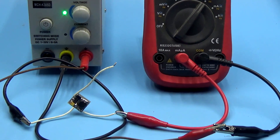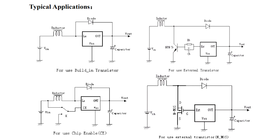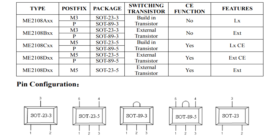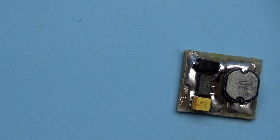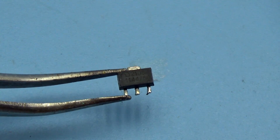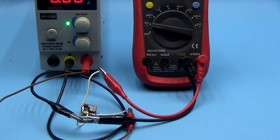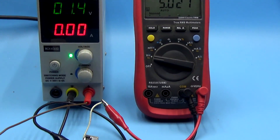The maximum output current is 0.6A, and it is possible to increase it by connecting an external transistor — moreover, you can use either a field-effect or a bipolar transistor. The chip is available in several packages and the output current depends on that. Chips are also available with an adjustable output voltage, where you can choose the ratio of external divider resistors to get the desired voltage at the output. My sample, however, has a fixed output voltage of 5V.